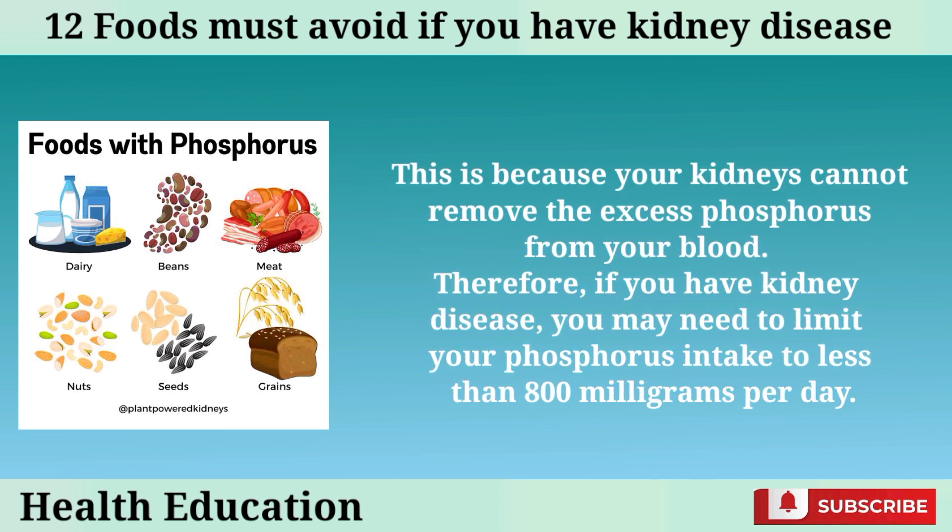This can increase your risk of having a heart attack or stroke. This is because your kidneys cannot remove the excess phosphorus from your blood. Therefore, if you have kidney disease, you may need to limit your phosphorus intake to less than 800 milligrams per day.